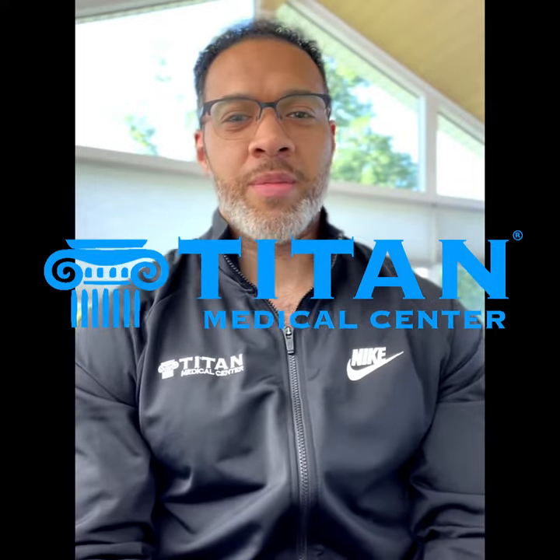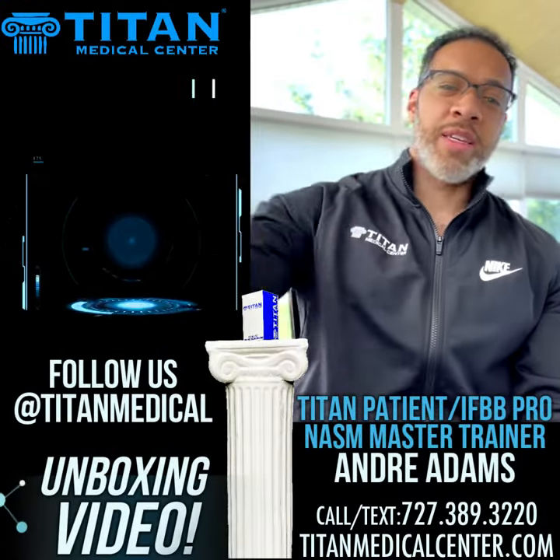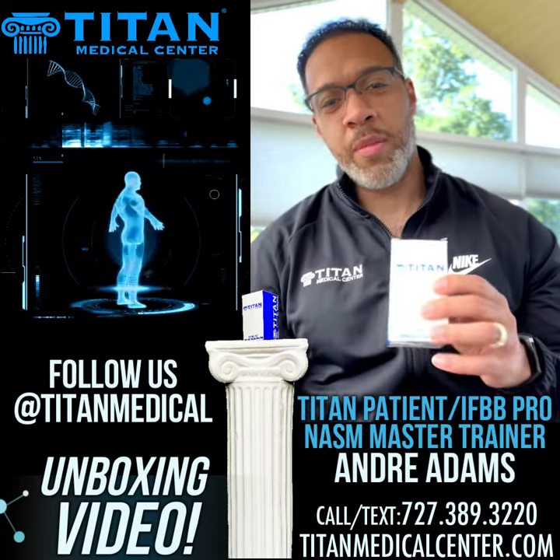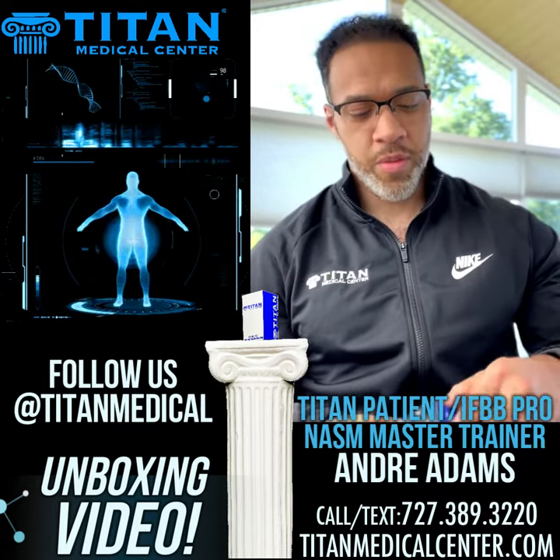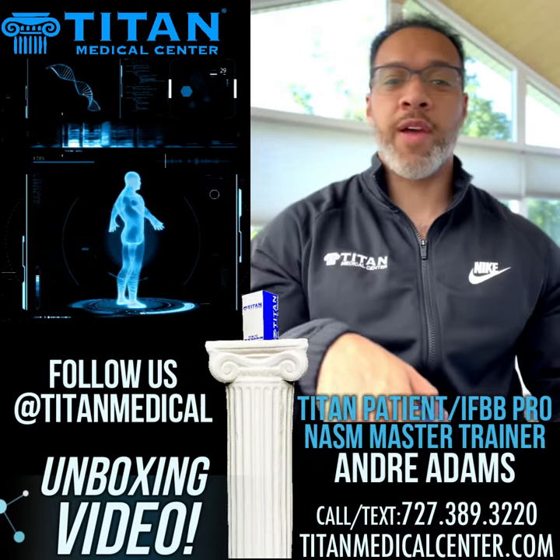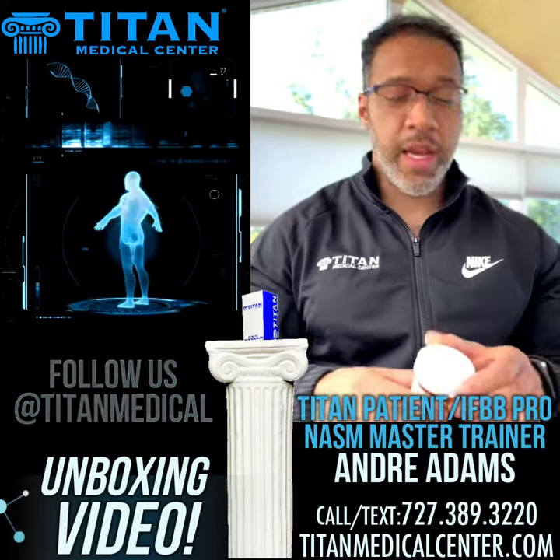Hey guys, what's up? It's your boy Andre Adams here doing an unboxing for Titan Medical. Just got my therapies for the month and I'm excited to share a little bit about some of these with you guys. First one I've got is actually the Titan Up product.